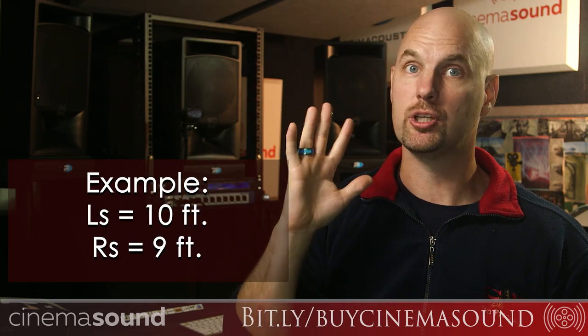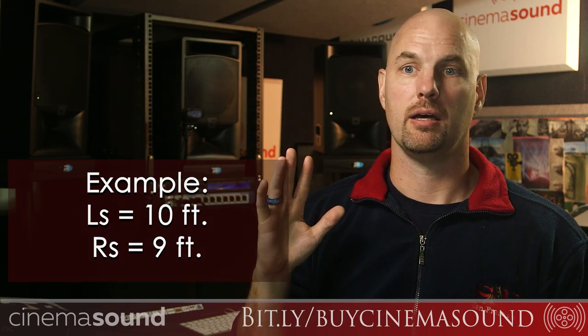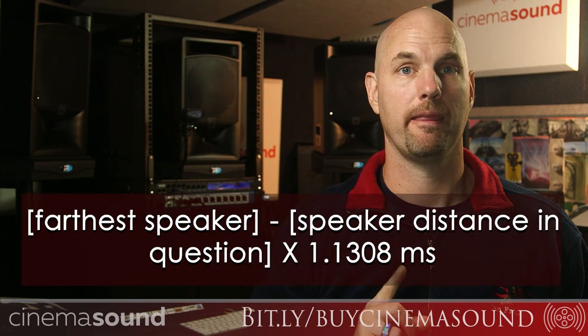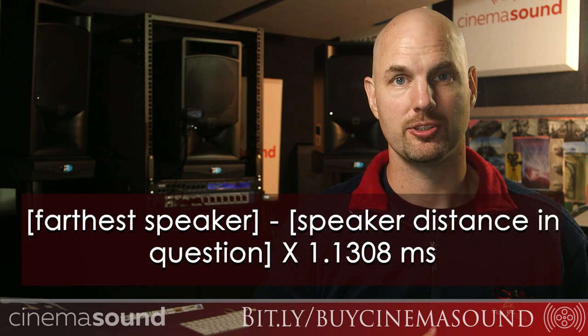Take the speaker that is farthest away as your reference — you cannot delay the farthest speaker, that one gets no delay. Say your left surround is 10 feet away from your listening position, and your left and right speakers are 4 feet away in the magic triangle — critical that left and right are the same distance from each other as they are to you. Your right surround is 9 feet — one foot closer than the left surround. So you subtract: 10 feet minus 9 feet equals 1 foot. At 1.1308 milliseconds per foot, you delay the right surround by 1.1308 milliseconds.